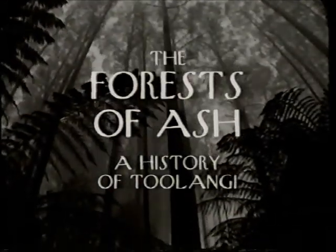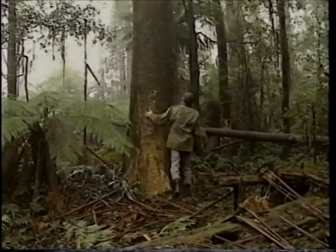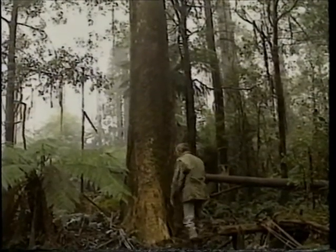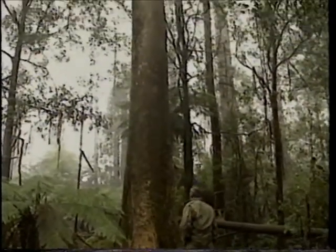In the old days, the old timber splitters had come into the forest. They'd see a magnificent tree like this, cut a piece out of it, bring it out and put it on the ground to see if it had split nice and cleanly. If it did, they'd fell that magnificent tree.